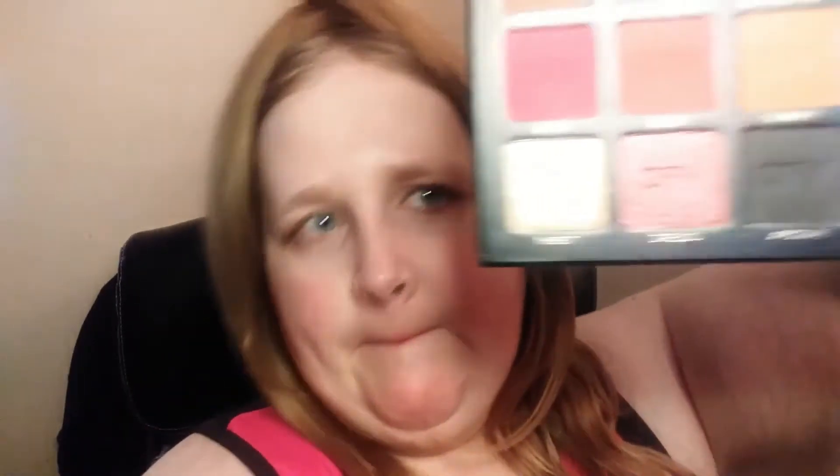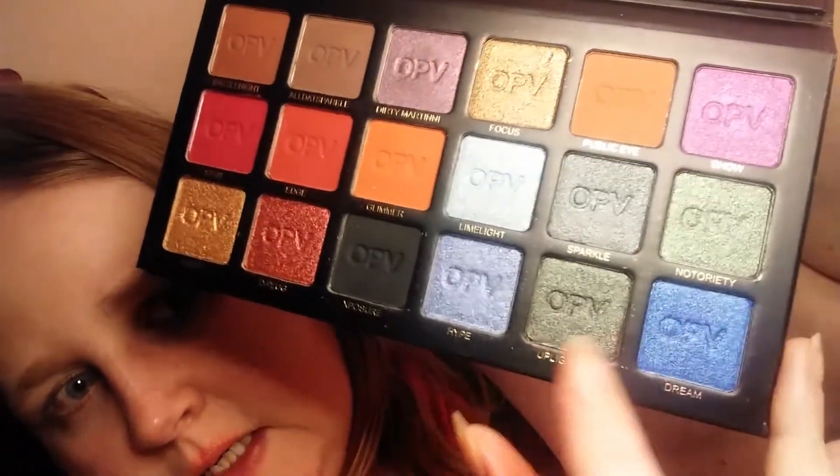Now that I've unboxed everything, let's put together a look. The first thing I'm going to use is this OPV Beauty London Spotlight Eyeshadow Palette — this is so, so pretty. I was thinking about using this color and this color, with maybe this color as a transition. It's always a good idea to use purples, and oranges look really, really good under purples — it really makes them pop. So if you're going to wear a purple eyeshadow, use an orange underneath and it really does make it pop.